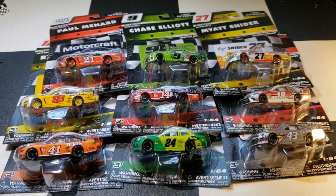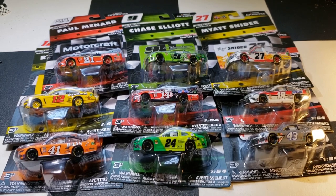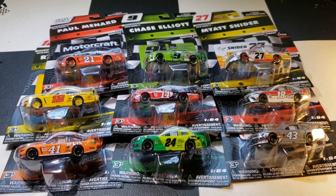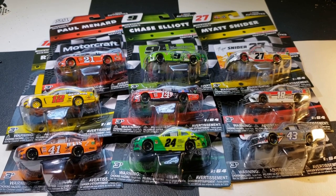Hello everyone and welcome back to another diecast review. Today we got Wave 11 that finally came in. I'm still missing one from Wave 10 and Wave 9. The one from Wave 9 is the 98 truck — I'm not really looking for it, but if I happen to see it I'll pick it up. The one in Wave 10 is the throwback for Joey Logano; that one I am wanting.